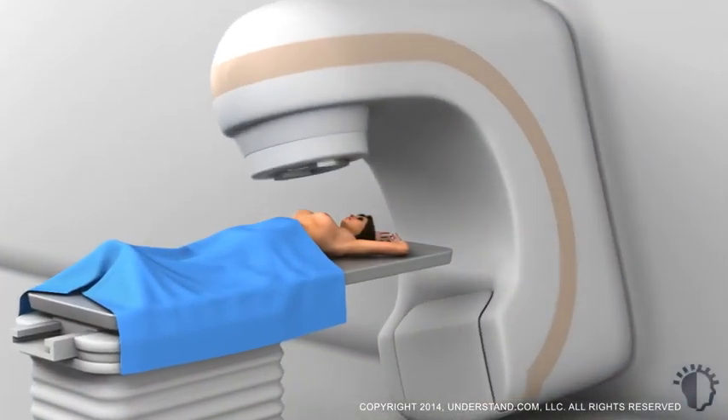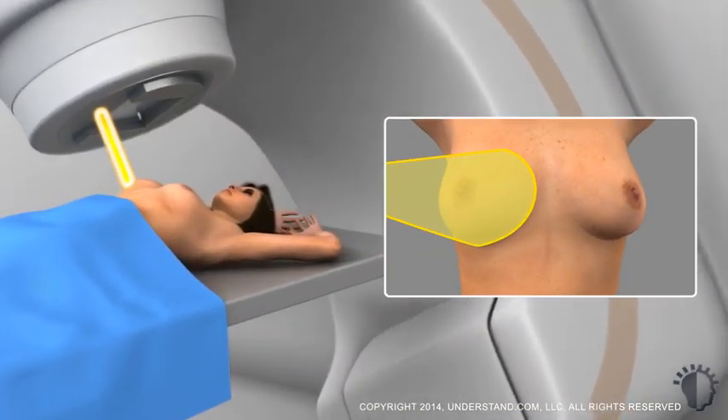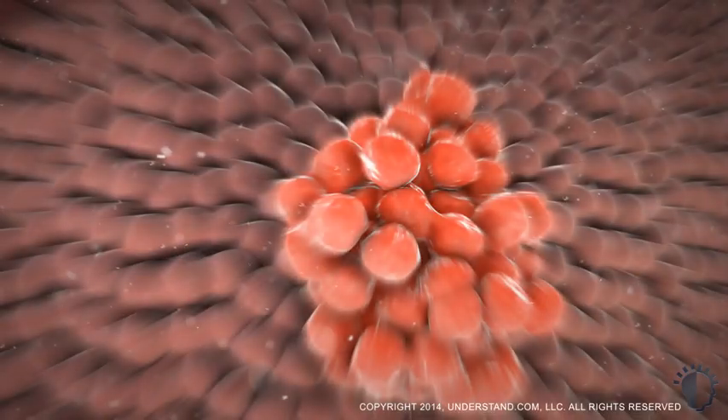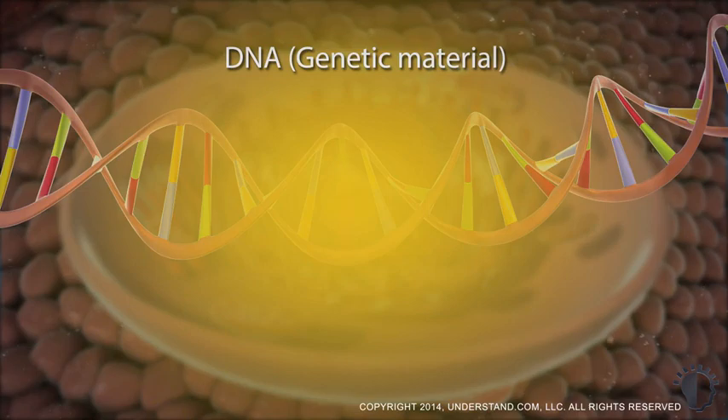Radiation therapy delivers high-energy ionizing x-ray or photon radiation to cells in the treatment area. The radiation damages the genetic material, DNA, inside the cells.